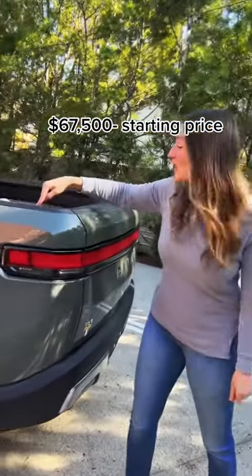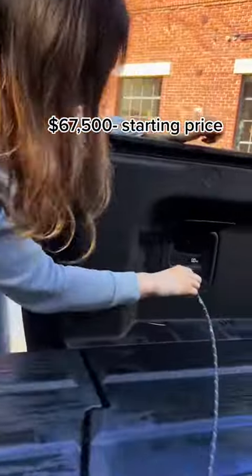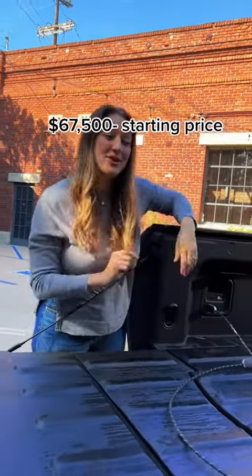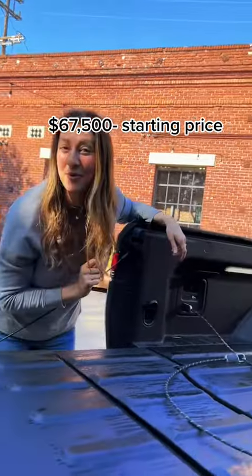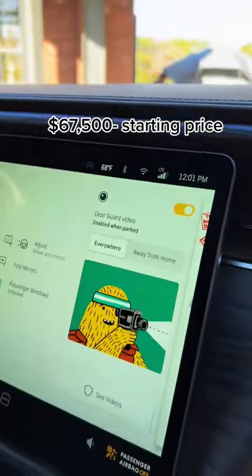Rivian makes it really easy to open the tailgate. You can lock up your kids' bikes, and if anyone tries to break in and steal them, it will alert you on your phone and the Gear Guard will start to record. He's your personal vehicle security who's always watching the bad guys.